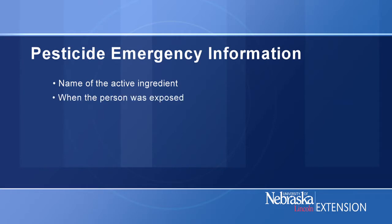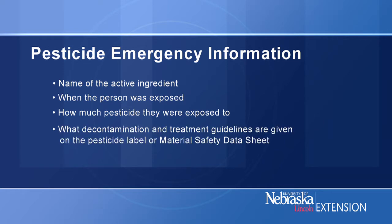When the victim was exposed, how much pesticide they were exposed to, and what decontamination and treatment guidelines are listed on the pesticide label or on the material safety data sheet. Having the label or the MSDS is very helpful. That gives us the pesticide name, the EPA registration number, and the first aid information.